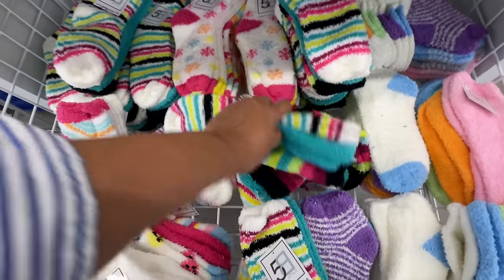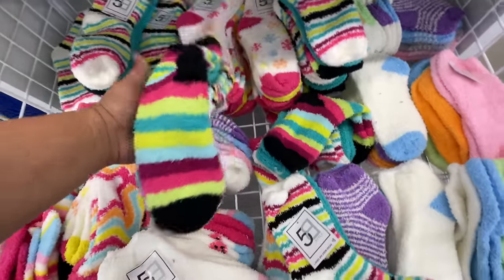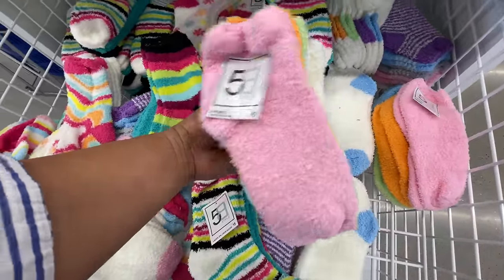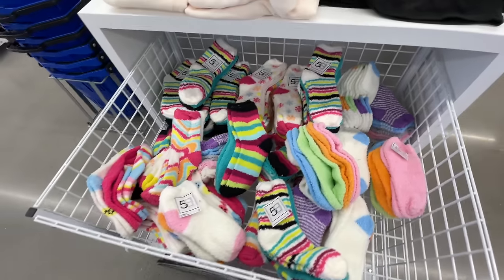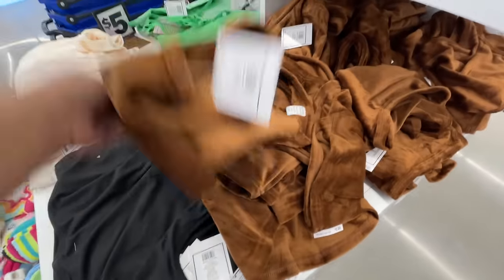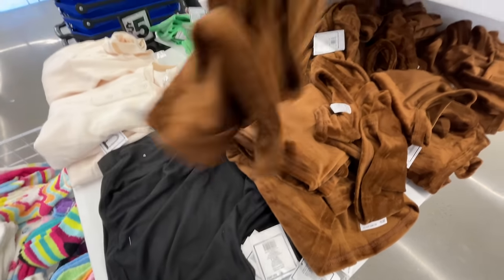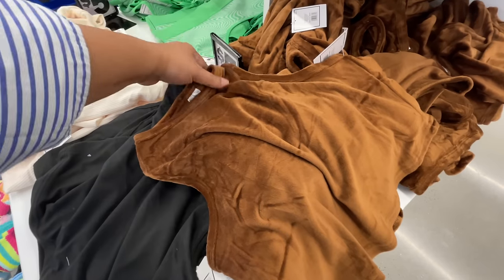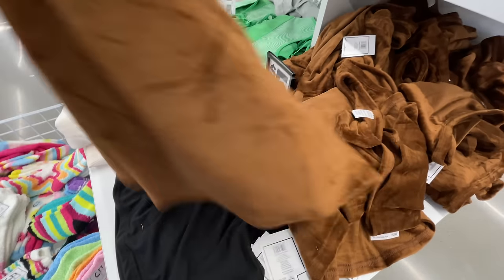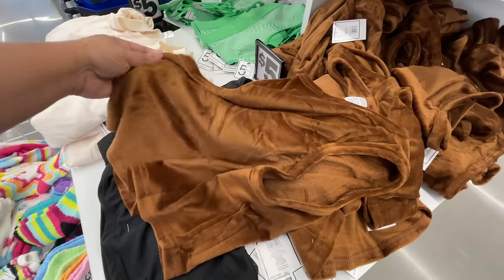And socks — lots of socks. You get three in a pack right here. Look at these colors, it's just fun! Let me know what you guys think — if you love Five Below, if that's a store you go to frequently. Should I come back now that I have a local one? I feel like I'll definitely come a little more often.